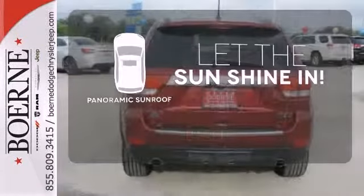It comes standard with cruise control, four-wheel independent suspension, alloy wheels, and keyless entry.